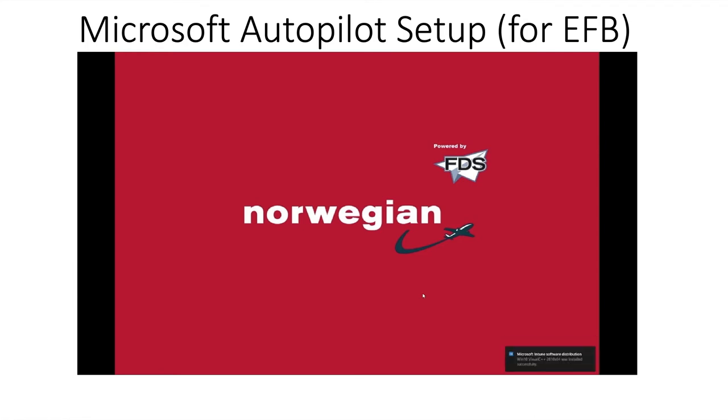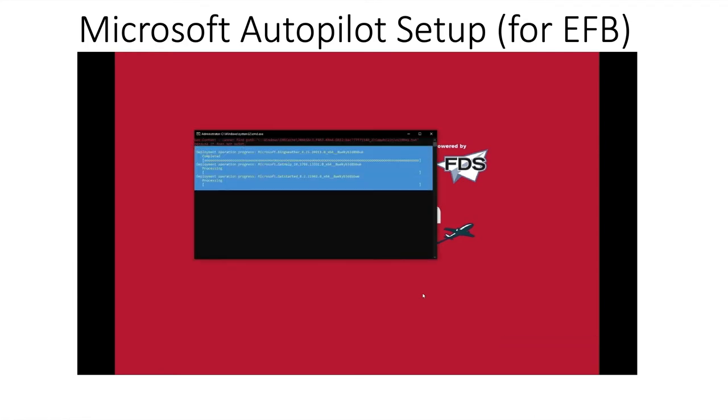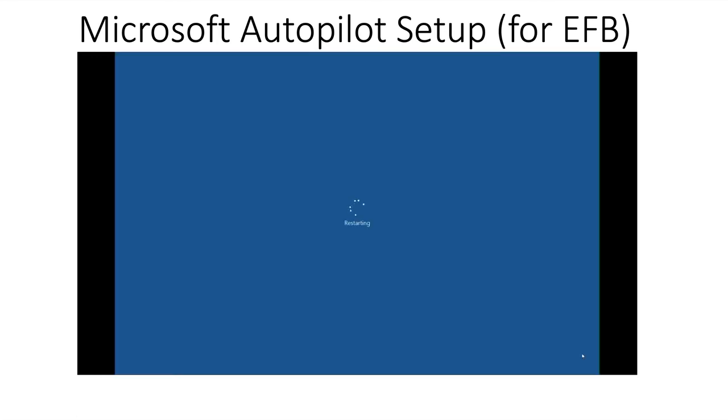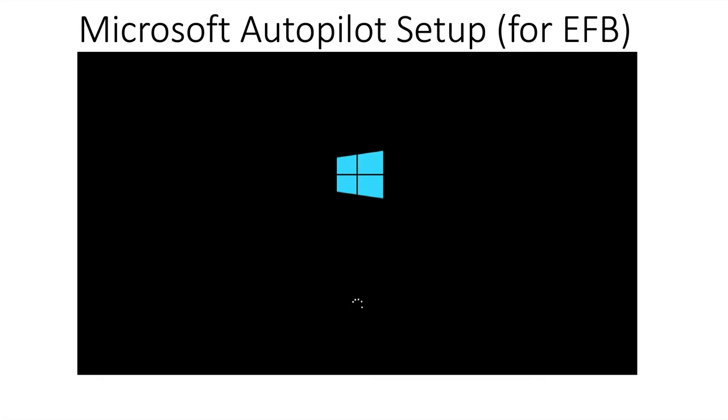We install all the updates needed. We can start pushing profiles for wireless networks — whether it's an onboard network or various hotel networks that your company utilizes — all of this can be pushed within Intune. Any kind of certificate or other authentication methods used to connect to various systems, the company network, or EFB servers can also be pushed.